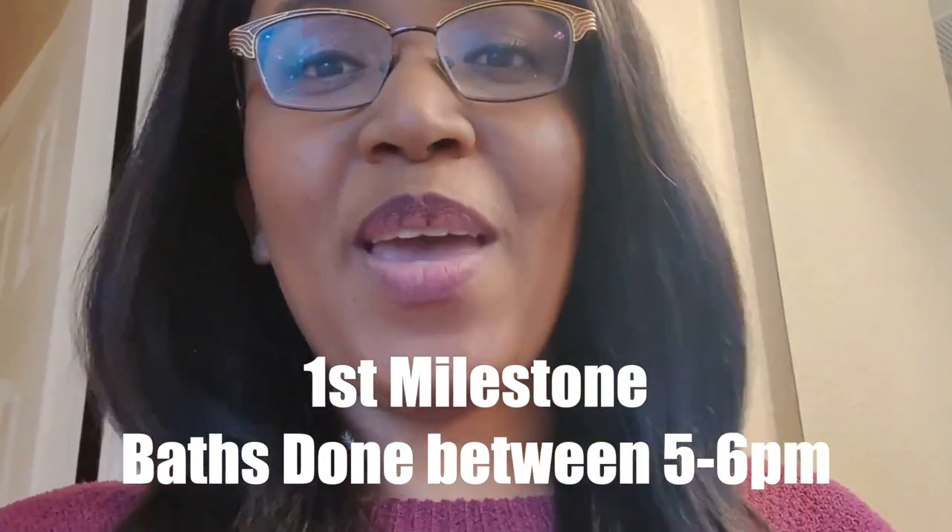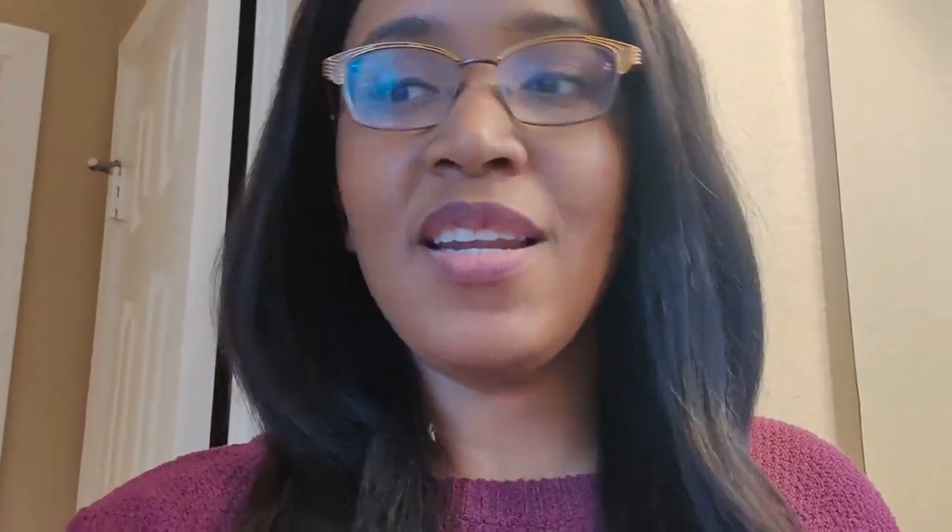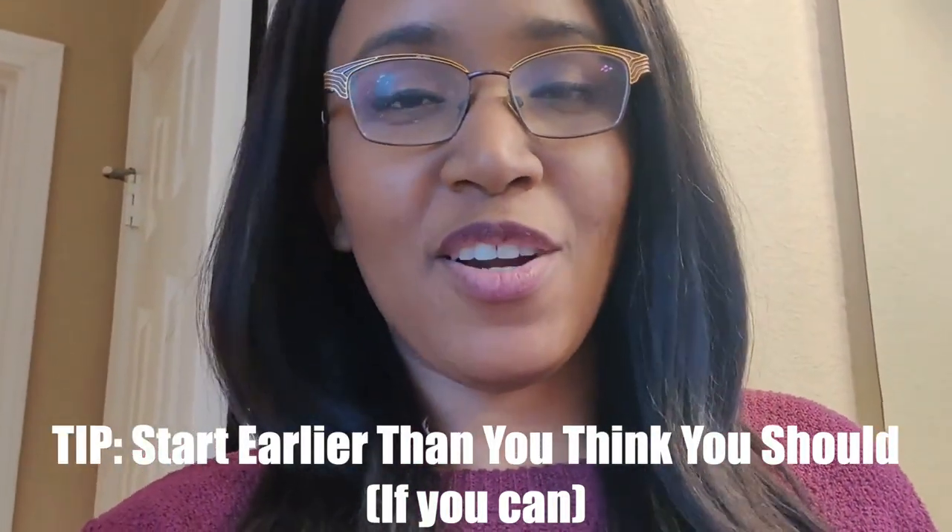My first milestone for my evening routine is that between five and six, I just need to have the baths done. It does not take an hour to bathe two babies, but I like to give myself that flex room because today I really needed it. One of the biggest tips I have about creating an evening routine that feels less stressful is to give yourself way more time than you think you actually need. Five o'clock sometimes feels a little awkward, but I thank myself every night at seven o'clock when the girls can go to bed on time.